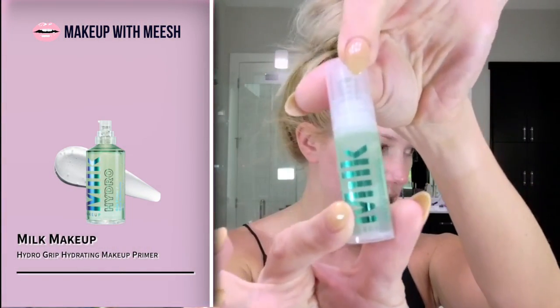First things first: sunscreen. I usually start every day with my beloved alpha beta peels from Dr. Dennis Gross, but I'm skipping it today because I've been pretty consistent and we're doing more of a five-minute routine. I'll use the Milk Hydro Primer — it's a clean beauty product, which fits our light makeup day theme.